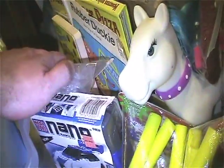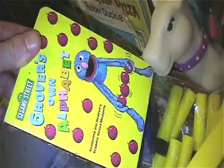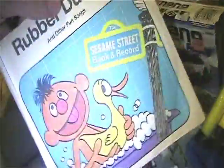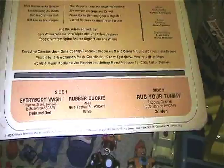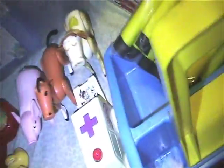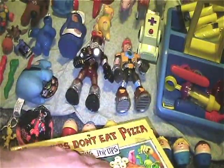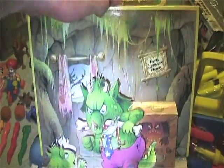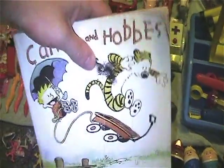We got a few books. We got Grover's Own Alphabet, this Rubber Ducky record which has Everybody Wash, Rubber Ducky, and Rub Your Tummy — good times. Got this Monsters Don't Eat Pizza, which is quite the cool pop-up book. I love pop-up books. And I got this beat-up Calvin and Hobbes book, but for a quarter I couldn't pass it up because I love Calvin and Hobbes.